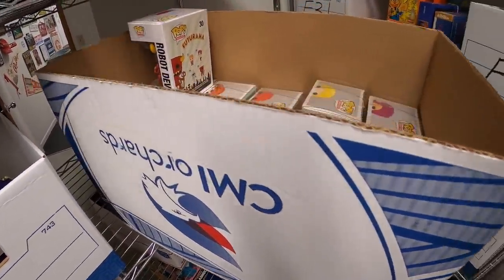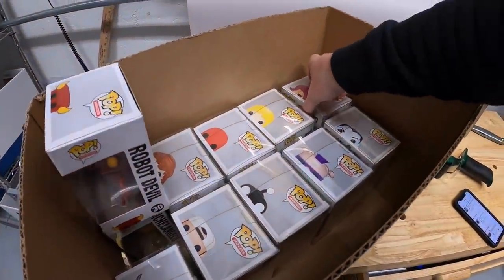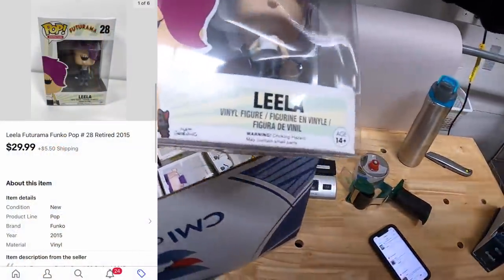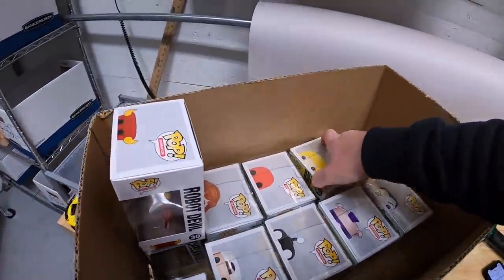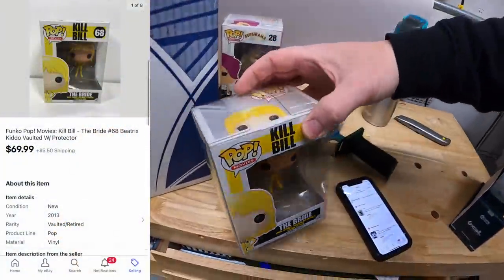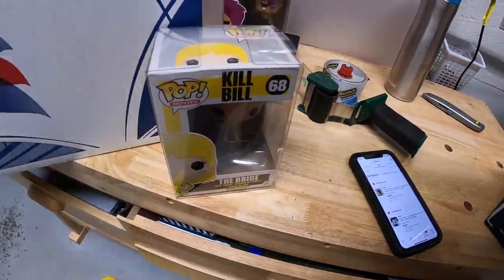Next I'm pulling some Funko Pops — I think I sold at least two, so I'll pull this whole box. The first one is Leela from Futurama — she sold for $29.99 plus shipping. Next is the Bride from Kill Bill — she sold for $69.99 plus shipping.